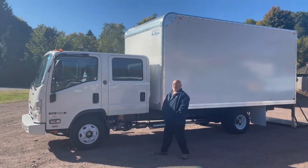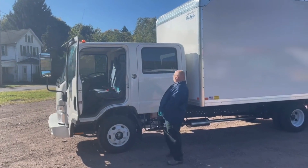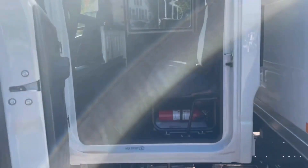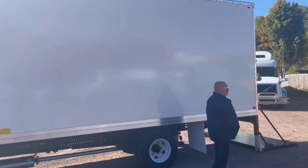With it being a crew cab, it'll haul seven people — three in the front and four in the back. Four people can fit comfortably back here. There's four sets of seatbelts on these seats, and that way you can haul all your people around and then they can help you unload the 16-foot body.